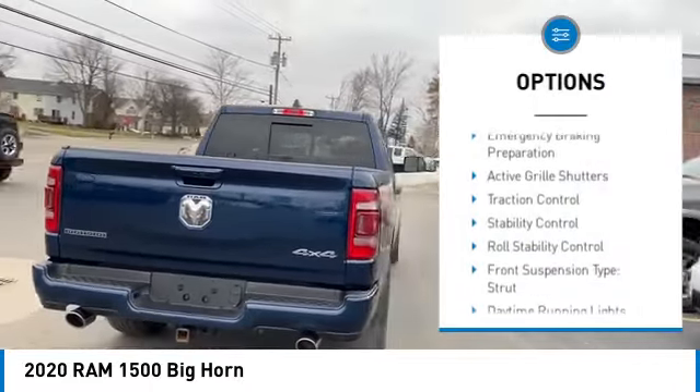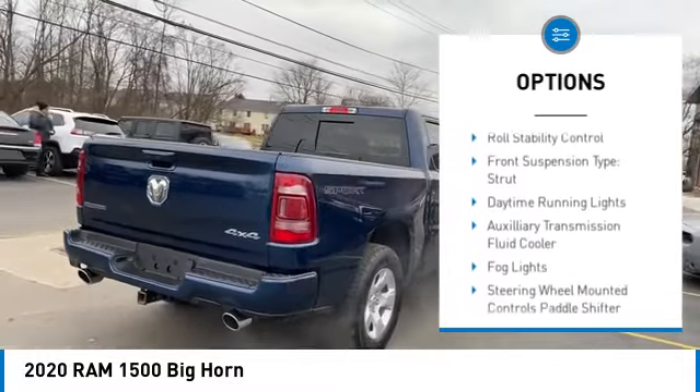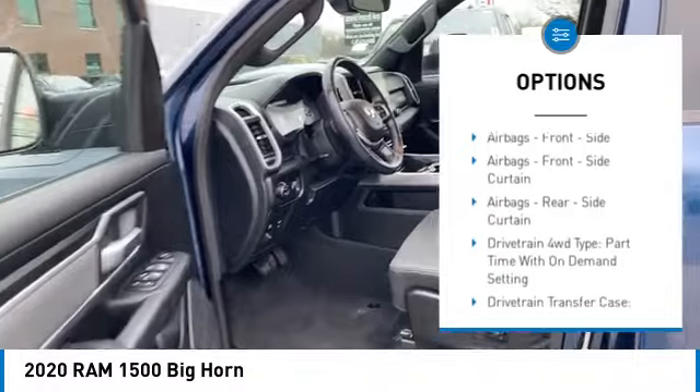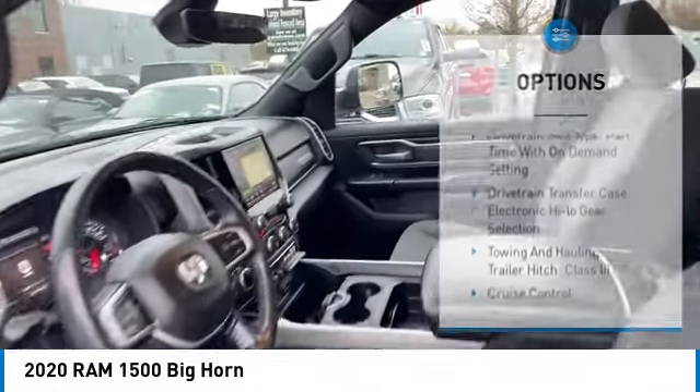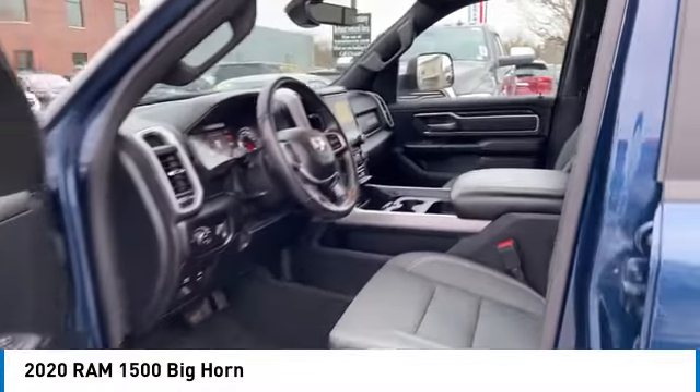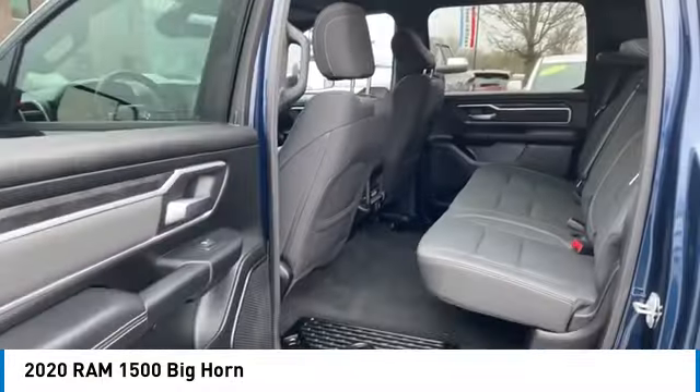Power windows with safety reverse, emergency braking preparation, active grille shutters, traction control, stability control, roll stability control, front suspension type strut, daytime running lights, auxiliary transmission fluid cooler, and fog lights.